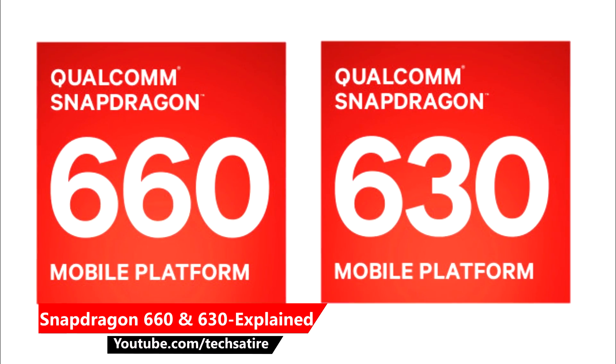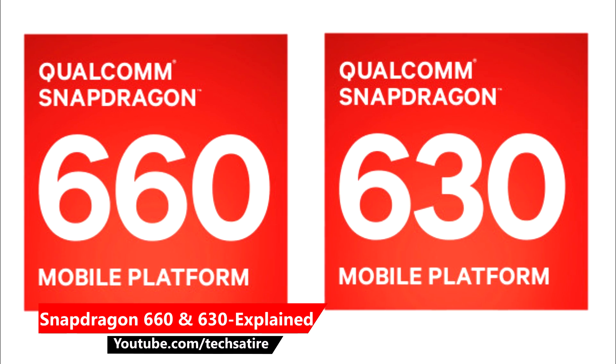Qualcomm has announced the Snapdragon 660 and Snapdragon 630, called two new mobile platforms. We will now look at these two chipsets. The flagship chipset is the Snapdragon 835, which is very high-end, while these two are mid-range chipsets. Let's see what these two chipsets offer.